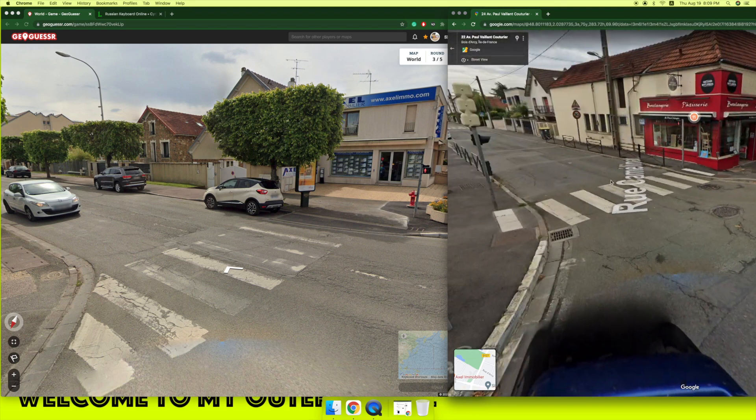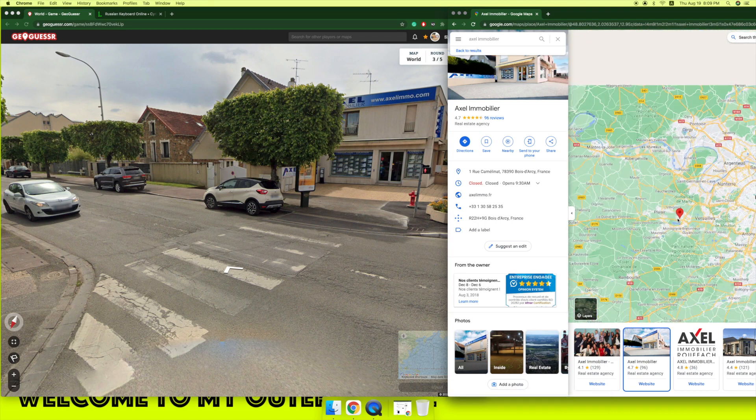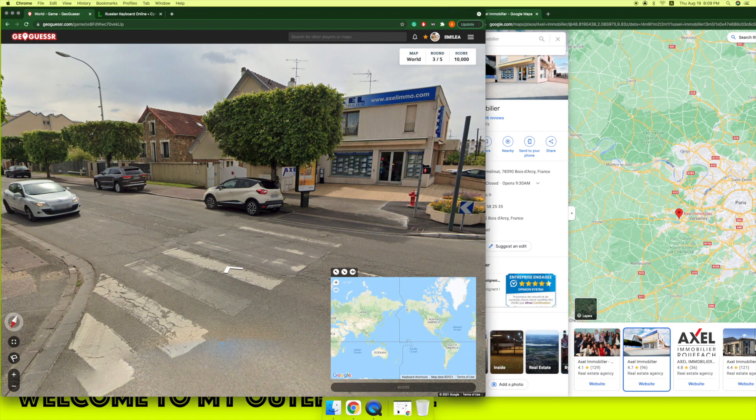Google Map is our best friend. Now I found it. So yeah, it's far from Paris but we're in France. Okay, we're under 13.